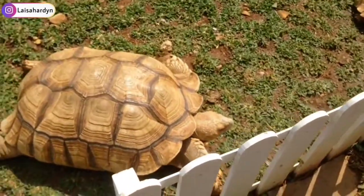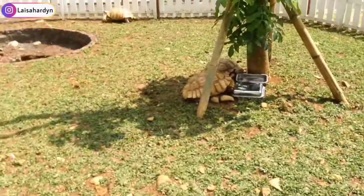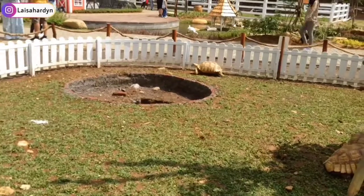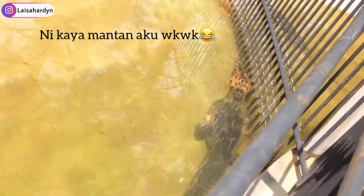Sebelahnya kura-kura sulcata, wah kayak punya air pan — banyak banget kura-kuranya, lagi jalan! Ada buaya juga. Ini kayak mantan aku deh. So far selama aku keliling di Dairy Land-nya seru banget, ini lebih seru lagi kalau misalkan kita sama keluarga. Buat yang punya anak, bawa anak ke sini, lebih seru banget, fun banget sih karena banyak banget binatang. Ini baru kelilingin satu, udah capek, istirahat dulu.